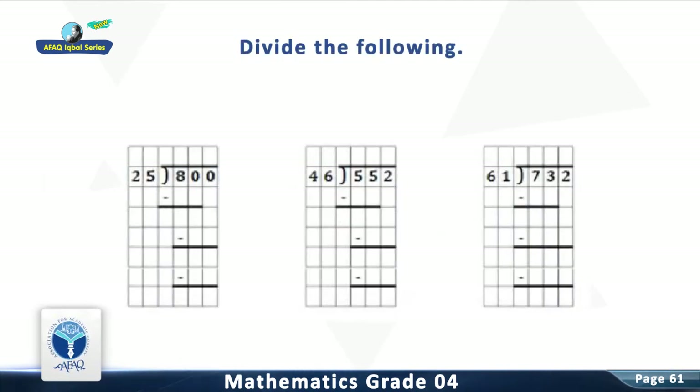Question 1: Divide 800 by 25. The answer is 32. Question 2: Divide 552 by 46. You are right — the answer is 12.